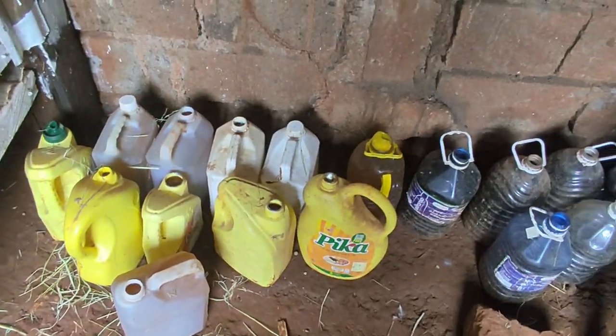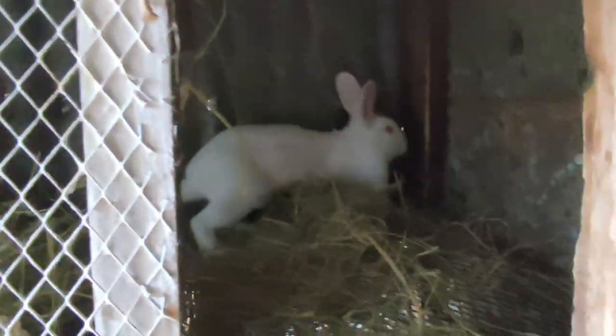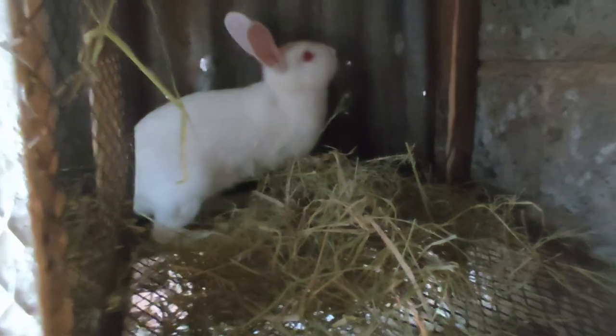For now we've separated the males from the females and labelled the cages. We also collect urine — rabbit urine is very useful for farming. It can be used as a fertilizer and also as a pesticide.